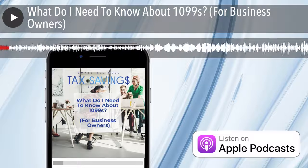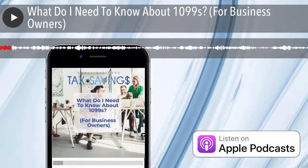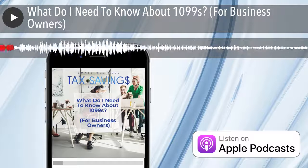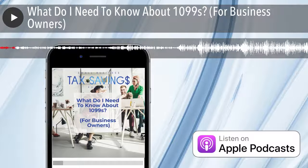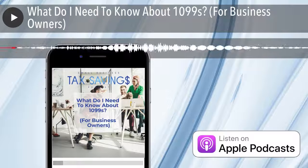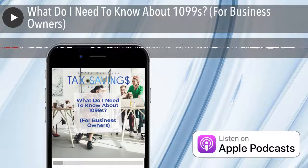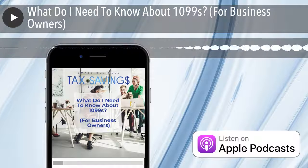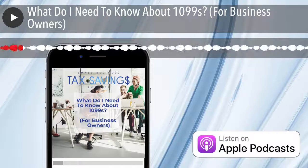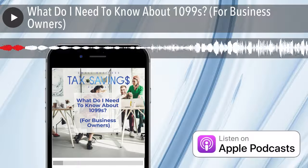Welcome back to another episode. Today's topic is: what do I need to know about 1099s? This is specific for business owners. More than likely, if you've been a business owner, you have heard of 1099. You have either received one or been told that you need to send them out. I want to take the time in this podcast episode to clear any confusion and ensure that you have everything you need to know about 1099s before you need to start sending them out — that is January, when you need to start preparing and sending them out.